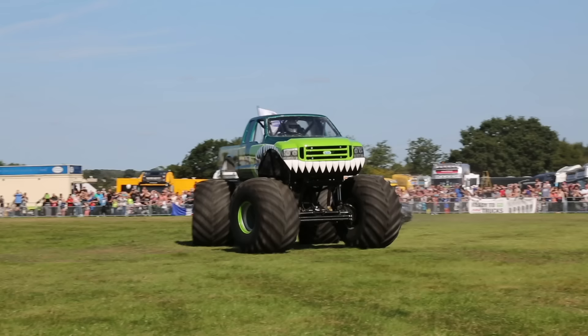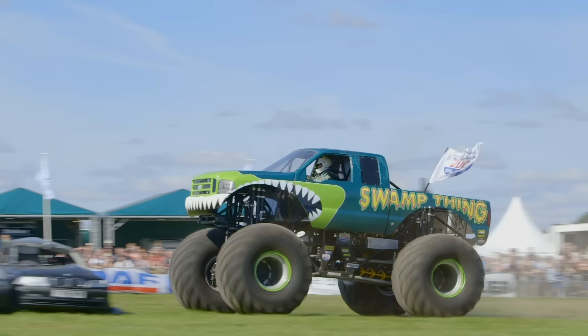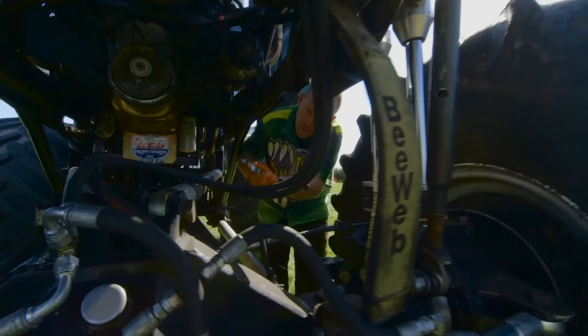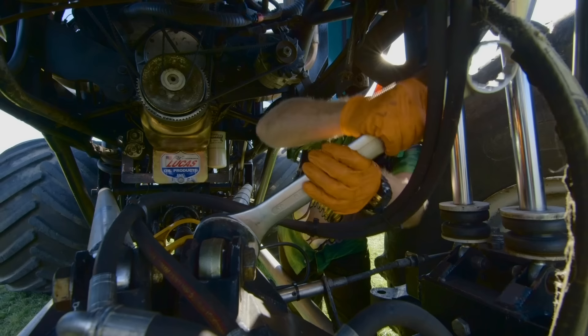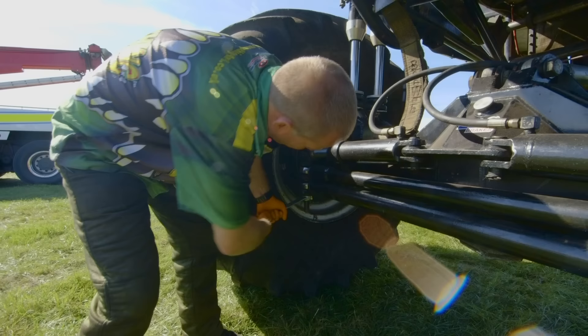Swamp Thing is a really amazing monster machine! I wonder what it's like to drive a monster truck! This is Swamp Thing's driver, Tony. He's using his tools to perform a safety check on Swamp Thing, checking that all the nuts and bolts are tight so that a wheel doesn't fall off in the middle of a show!